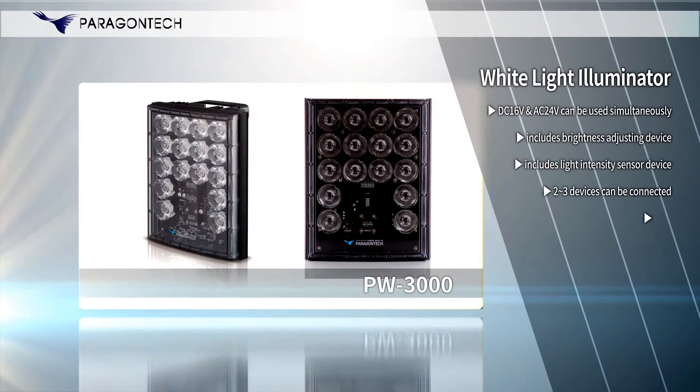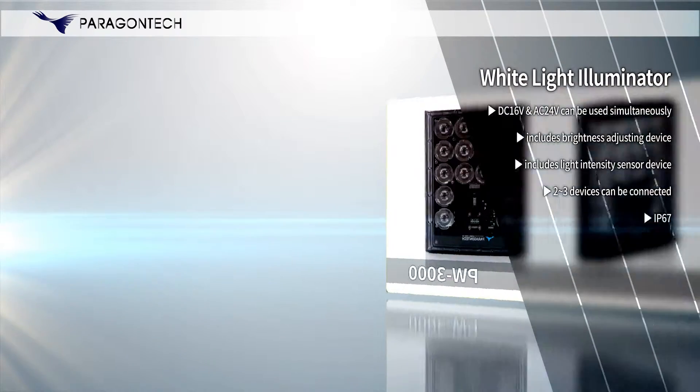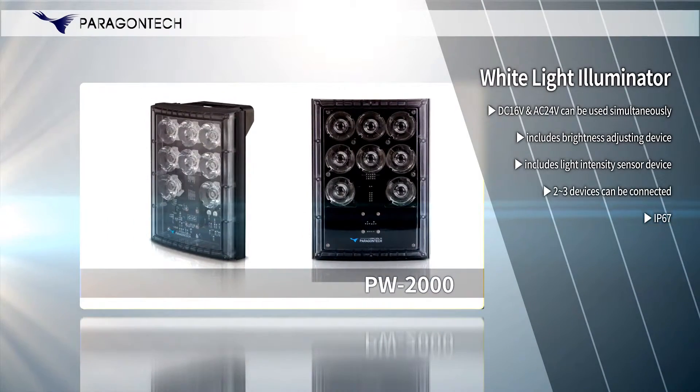White Light Illuminator: PW products provide powerful illumination, long product life, and color images. Also, with low power consumption and strong illumination, it helps prevent crimes.